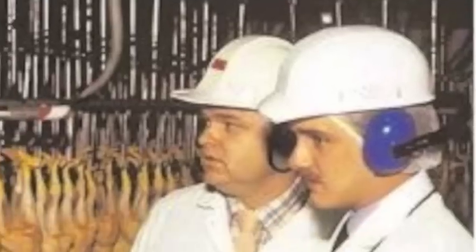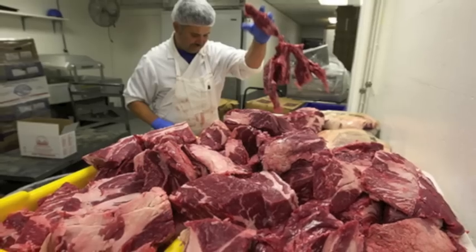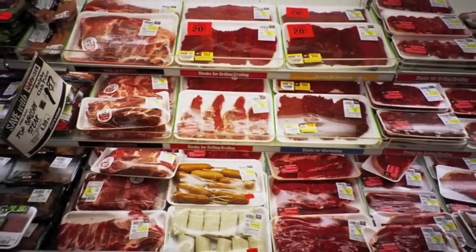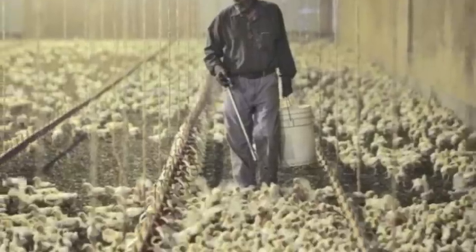Once upon a time, USDA inspectors had to condemn any meat with fecal contamination. But about 30 years ago, the industry convinced the USDA to reclassify feces. Feces are now classified as a cosmetic blemish.